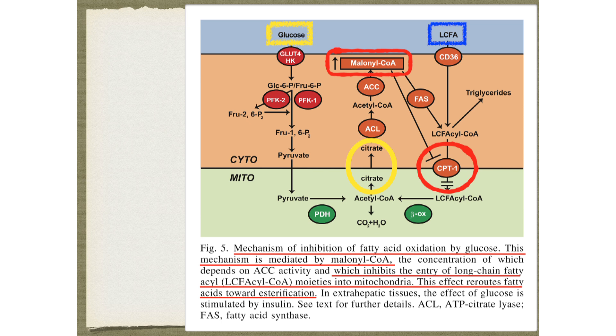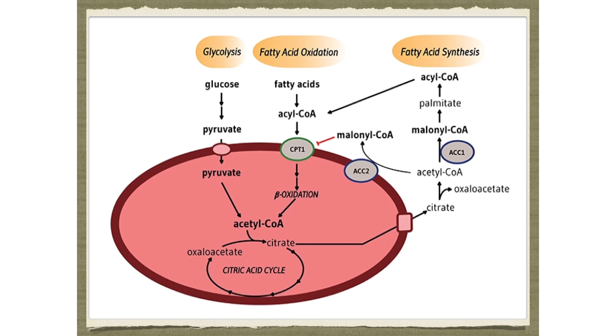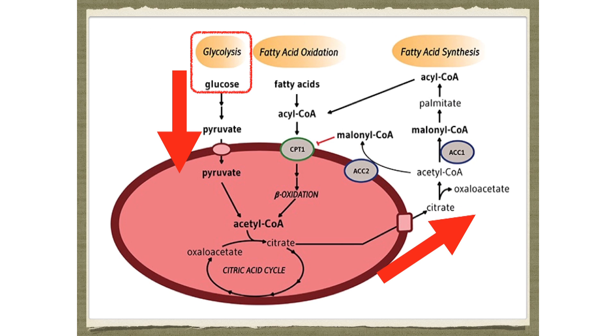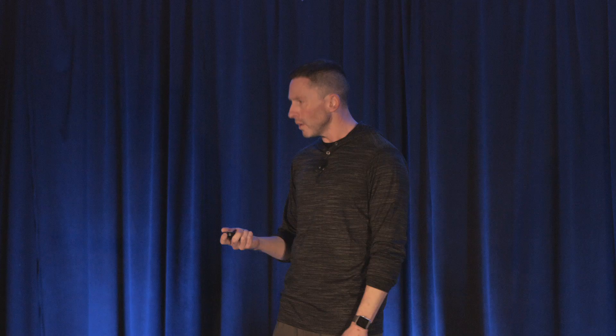In other words, when you're making fat, you don't want to burn fat — that would be wasteful. So all your fat gets rerouted as triglycerides to be stored. Malonyl-CoA inhibits the entry of long-chain fatty acids into the mitochondria, rerouting fatty acids towards esterification. When there's a bunch of glucose present, you can't burn fat. Your body is way too efficient to make fat and burn fat at the same time. Malonyl-CoA, as the first committed step to fatty acid synthesis, blocks CPT1 — because making fat on one side and burning fat on the other would be a futile cycle.